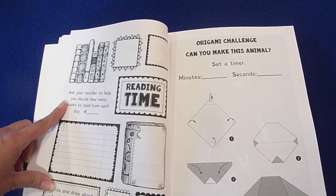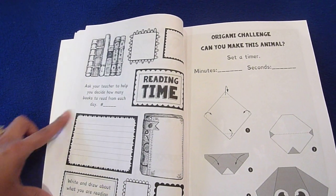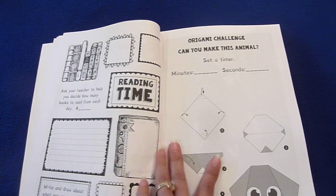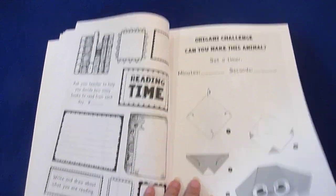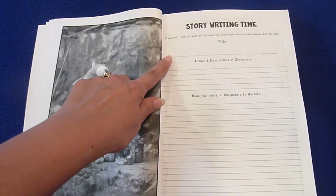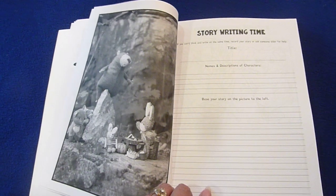Reading time — ask your teacher to help you decide how many books to read from each day, and you write the number. Write and draw about what you're reading. There's also an origami challenge, and story writing where you put the title, the names and descriptions of the characters, and then write the story.